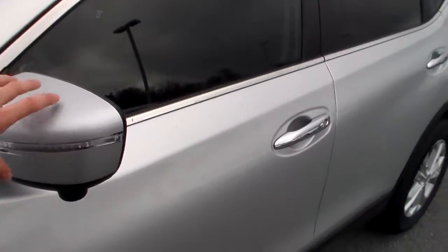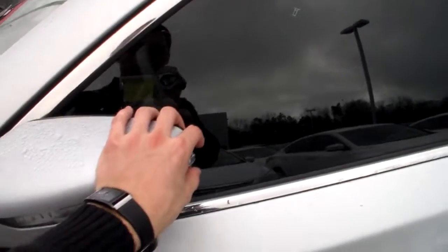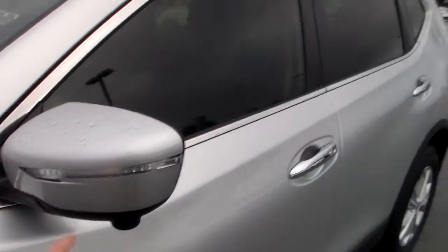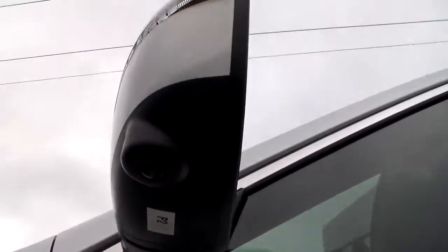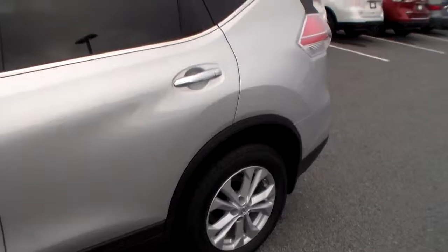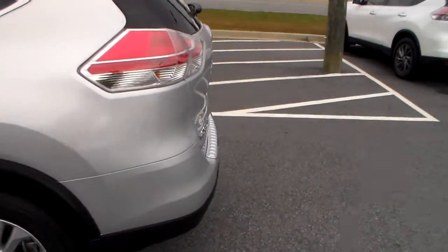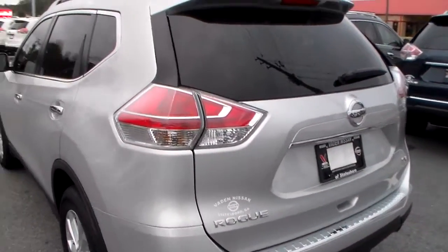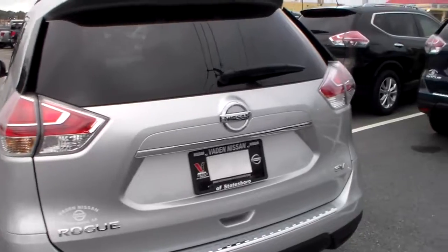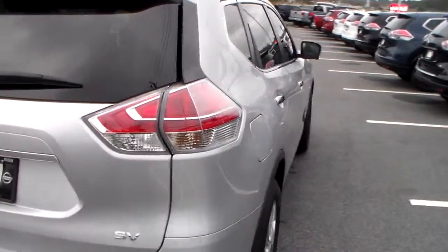We also have breakaway side-view mirrors. That way, if you bump into something, it will automatically go in. It also has the turn signal indicator on it and a camera for the around-view monitor. With the around-view monitor, what it does is display an image of all sides of your vehicle — it really comes in handy when you're parallel parking. You can also see it has wrap-around taillights, which allow for better visibility so anybody next to you or behind you can see when you're braking or turning.